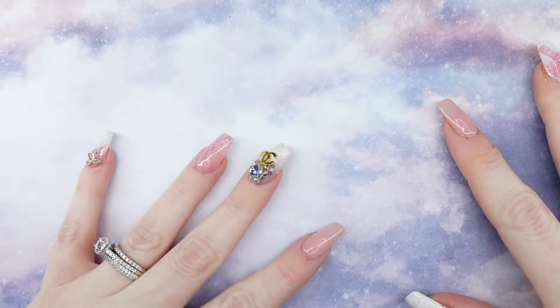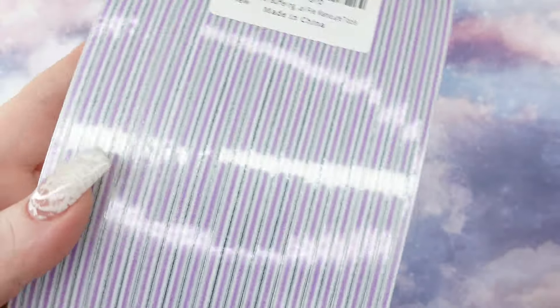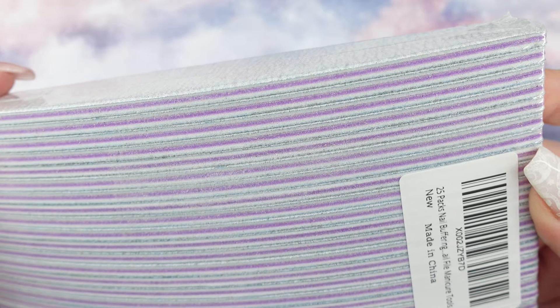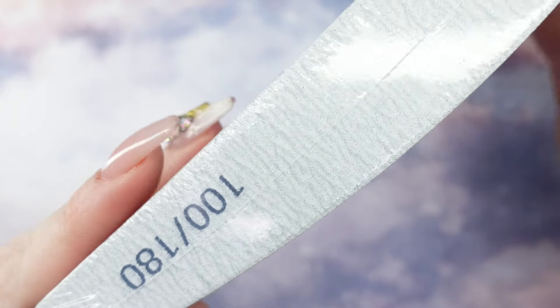Now let's move on to Amazon. I got two packs of these — what do you call this shape? Like a boomerang? I'm not sure. I got two 25-packs of those.